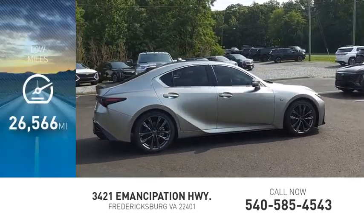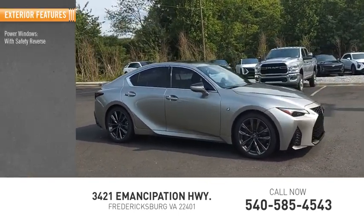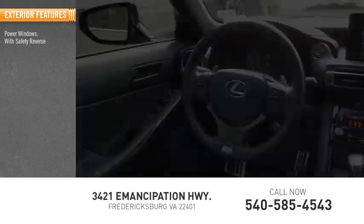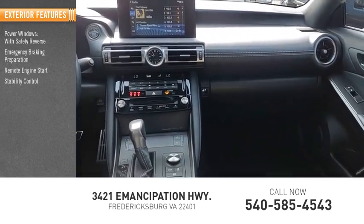This vehicle has less than 30,000 miles. Here are some of this vehicle's great options: power windows with safety reverse, emergency braking preparation, remote engine start, stability control.